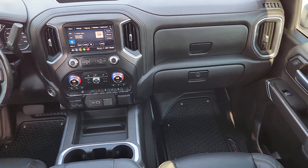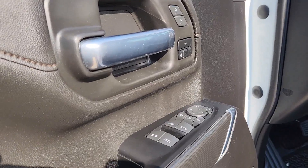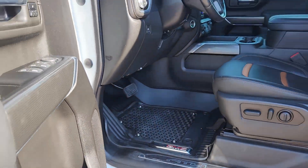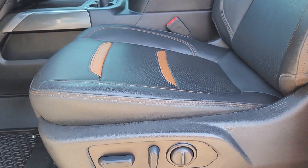Heated steering wheel, Apple CarPlay and/or Android Auto, keyless entry, heated driver seat, fog lamps, remote engine start, heated mirrors, premium sound system, cooled front seat, and power passenger seat. Get the truck you've always wanted.